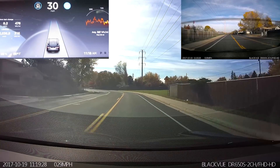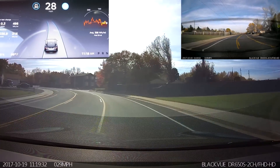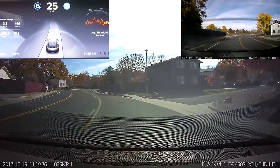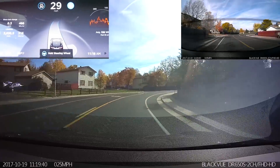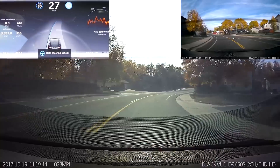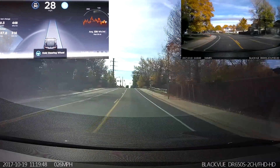Now I'm testing out the Autopilot. Same turn, 30 miles an hour. Not bad. Compared to the last version, it is doing a better job of not going into the center lane. It's also staying out of the bike lane pretty well. I would say that is a big improvement over what it was.